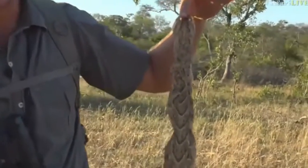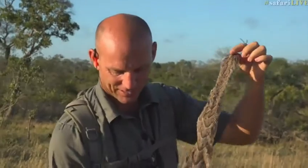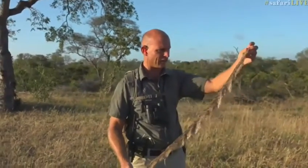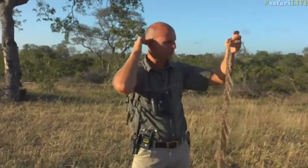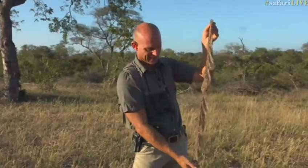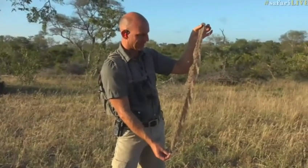It probably ranks second to the Mozambican spitting cobra in terms of biting people, and this is a massive example. I don't know — easily three feet long. Now, they only grow to about four to five feet or so, and this one is very close to that.